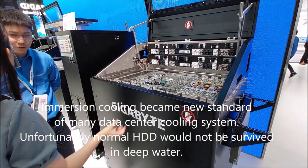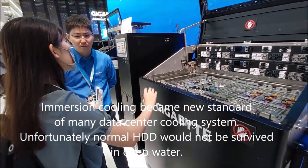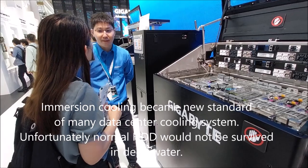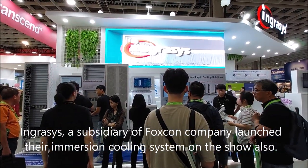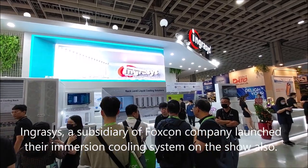Unfortunately, normal hard disk drives would not survive in deep liquid immersion. Ingresses, a subsidiary of Foxconn, also launched their immersion cooling system at the show.